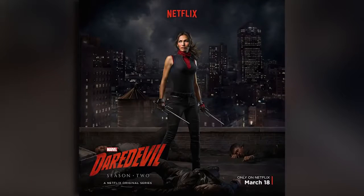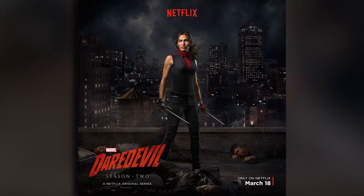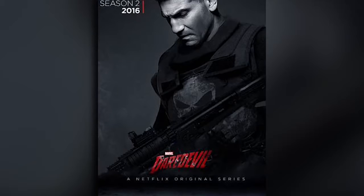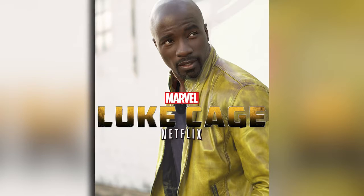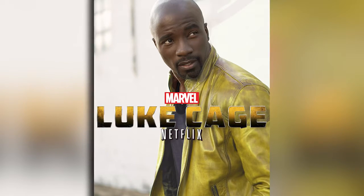Of course, when we get to the final episodes, we also get to see Elektra in her full outfit, as well as the Punisher. And if you continue letting it play, Netflix will automatically tease you with the trailer for Luke Cage, which again is coming out this September.